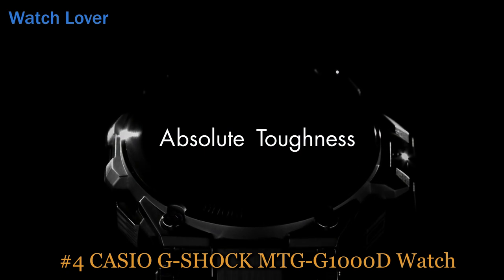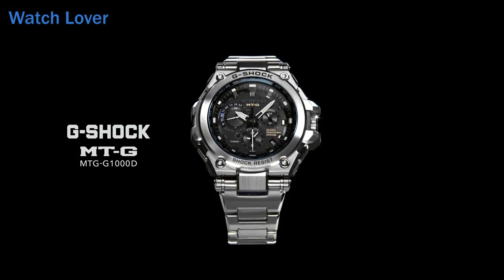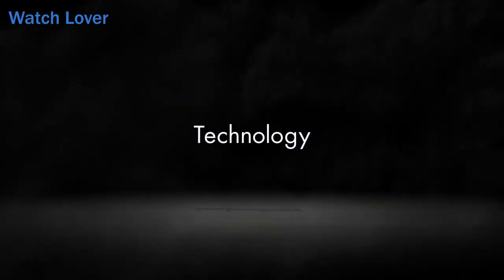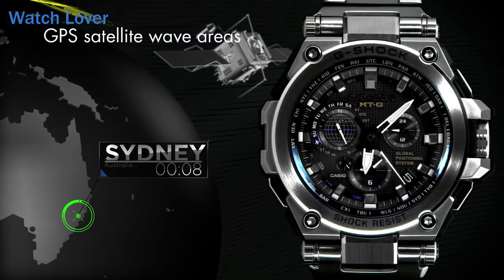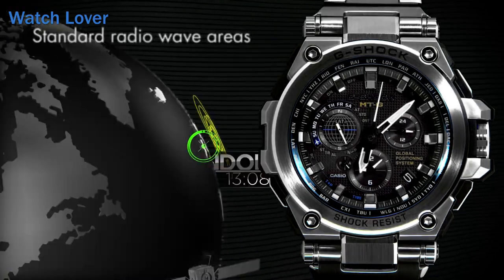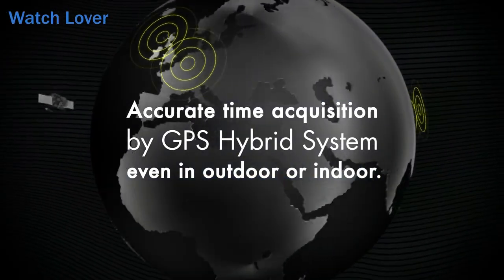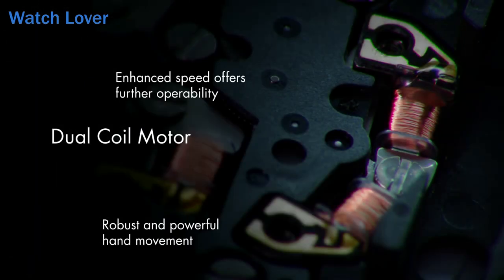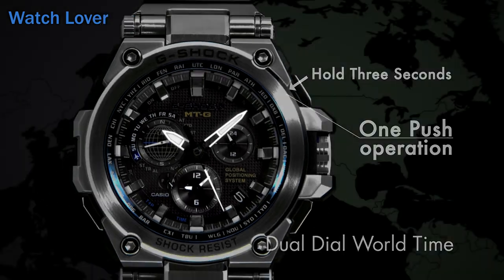Number 4: Casio G-Shock MTG G1000D Watch. Tough solar power: the watch is powered by a solar cell that can generate electricity from sunlight or any other light source, so you don't have to worry about changing the battery. Multi-band 6 atomic timekeeping: the watch can automatically receive time calibration signals from six different transmitters around the world, ensuring accurate timekeeping no matter where you are. GPS Hybrid Wave Scepter: the watch can also receive GPS signals to adjust the time and location, automatically adjusting the time zone, daylight saving time, and more. Shock resistance: the MTG G1000D is designed to withstand impact and vibration, and can handle extreme conditions such as high altitudes, high water pressure, and severe temperatures.